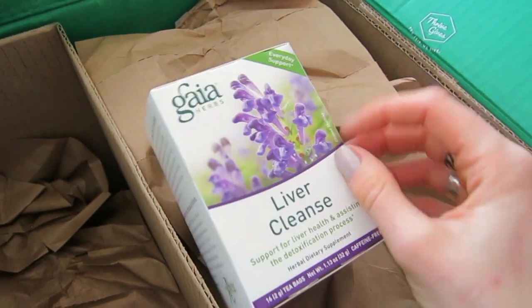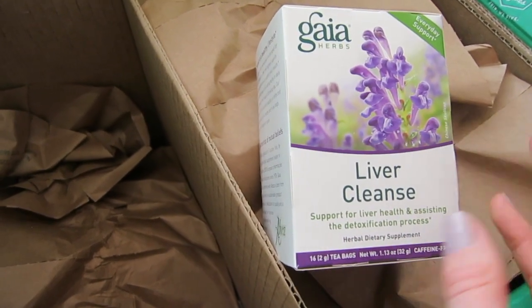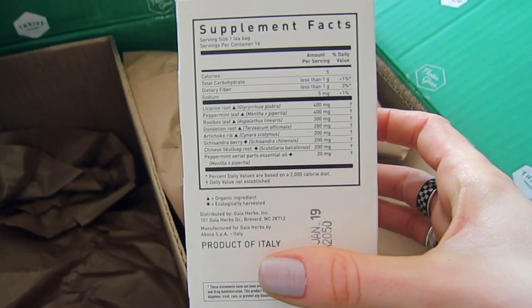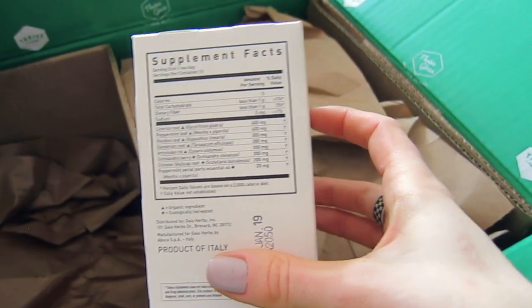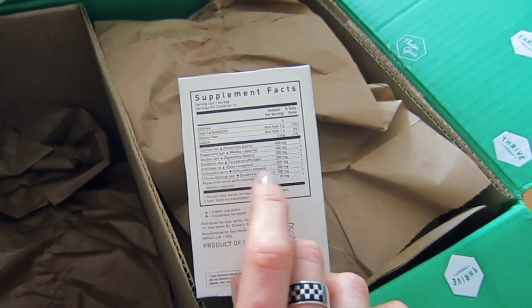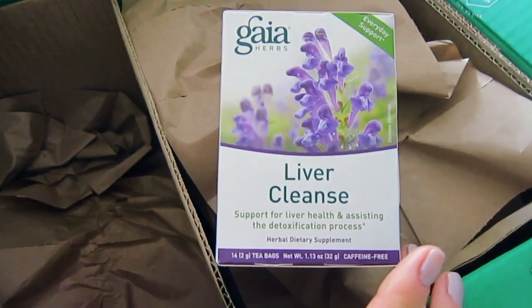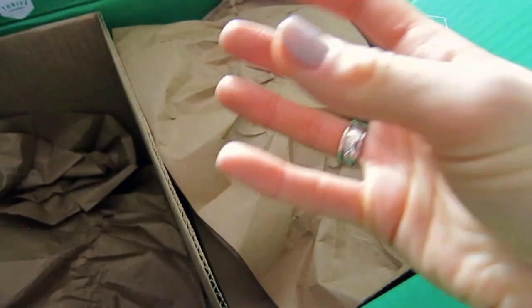The next thing is the Tea Liver Cleanse. I'm not getting it because I believe it's going to deeply detoxify me — I think you have to do a lot more for that — but it's a really good blend of herbs. It has licorice root, peppermint leaf, dandelion root, which I love, and also Chinese herbs and cocoa fruit. It's a completely herbal blend that supports your liver, and if you're a tea drinker, it's worth trying once in a while.